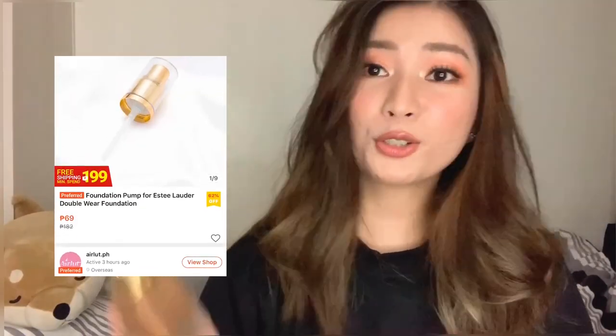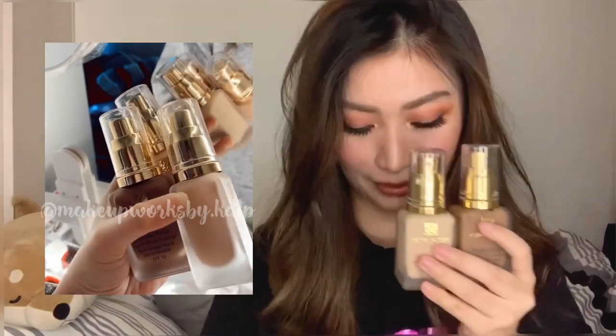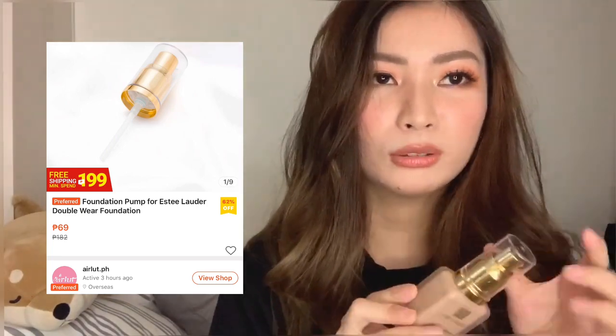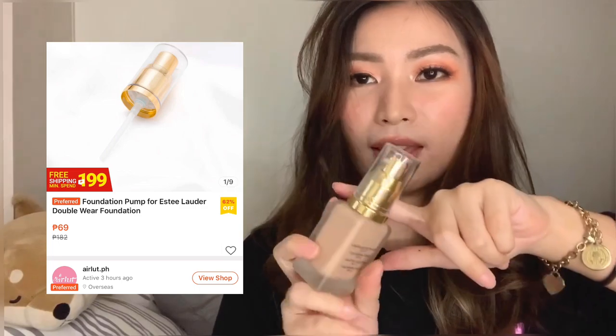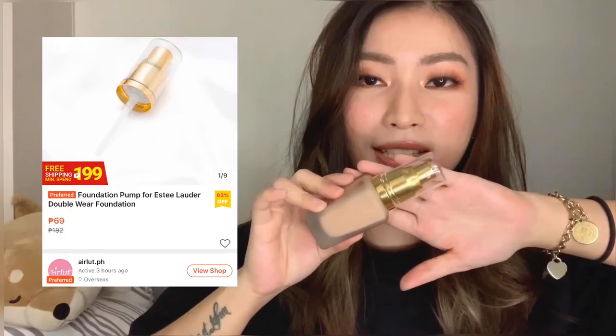The very last item is this Estee Lauder Double Wear Stay-in-Place foundation pump. This is just the pump, not the foundation — that's why it's only 69 pesos. Other local sellers charge 200 to 300 pesos for a pump, and theirs are black. This one is gold-plated, which looks classier. It helps you control how much foundation you dispense — no more over- or under-applying. I'm so glad I found this on Shopee.